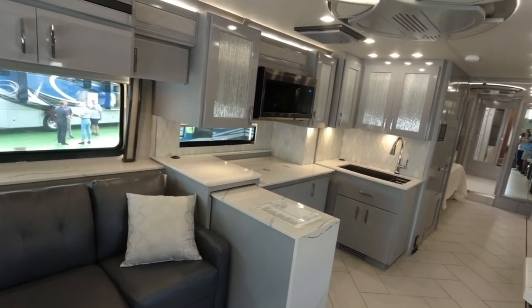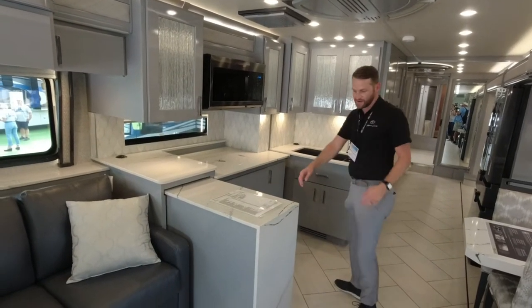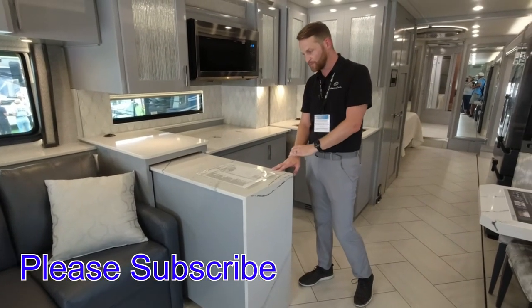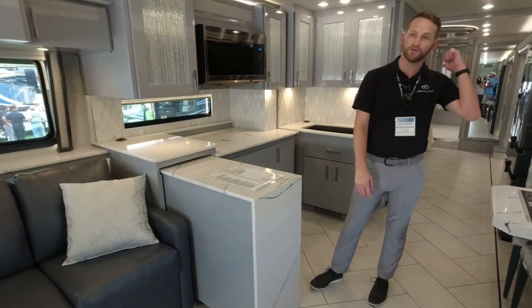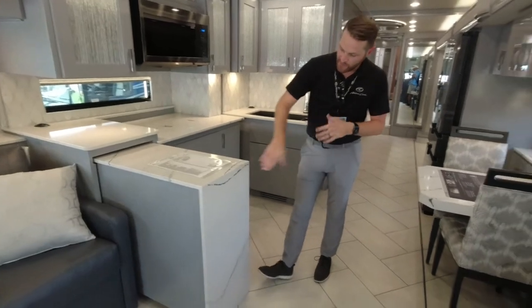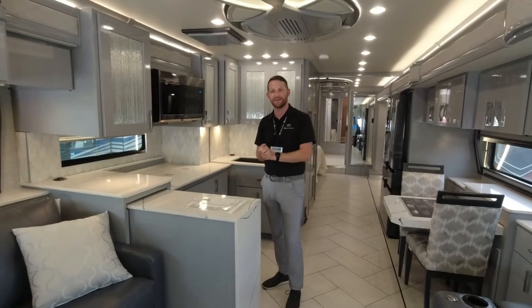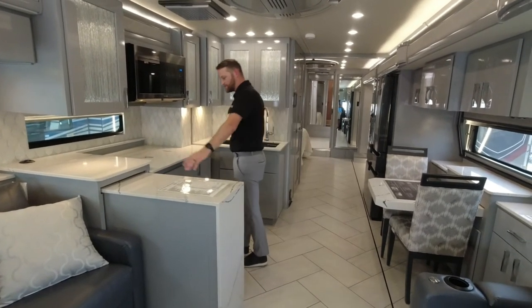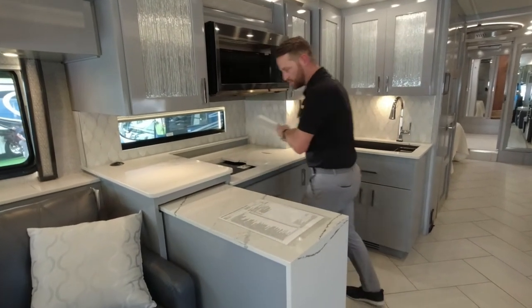The next thing that really catches my eye is the U-shaped galley. From your angle you can see that nice waterfall edge. For model year 2022 we're using Cambria quartz on every countertop in this coach — in the rear lavatory and everywhere you look. You have that nice waterfall edge just like homes with a big 10-foot island, carrying the quartz along the side for that focal point. The floor plan also features a nice prep area and induction cooktop under the covers.